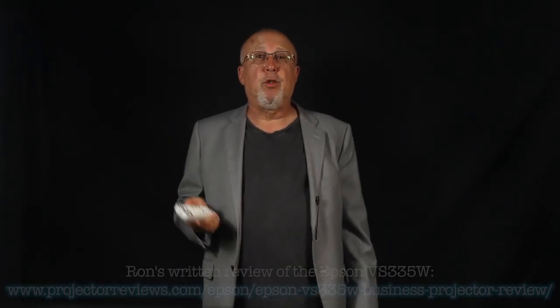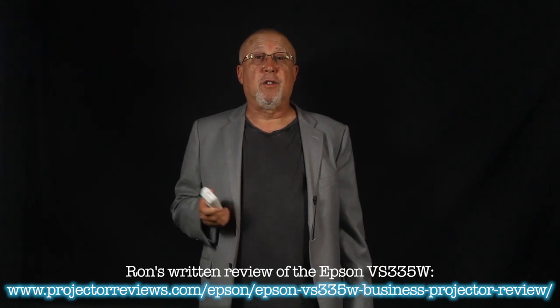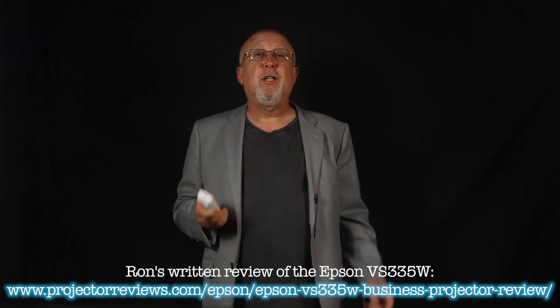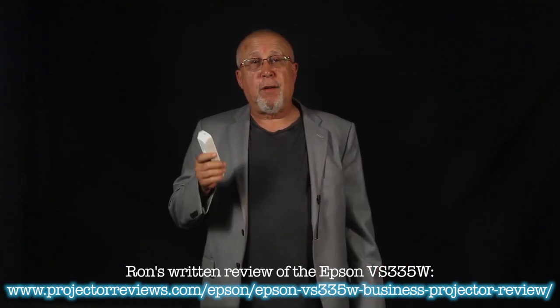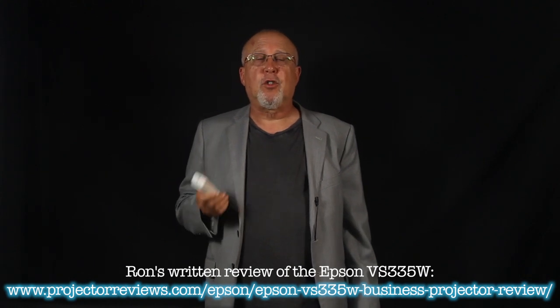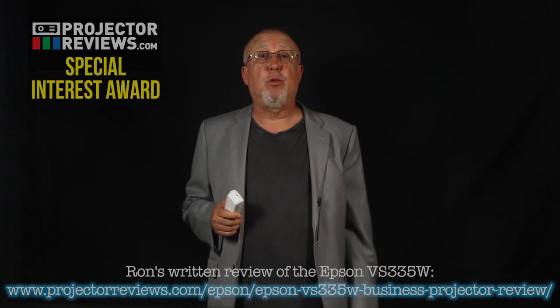This video is a summary of the in-depth review done by Ron. He's our most prolific reviewer of business and education projectors. Ron's an engineer by trade and tends to be a bit critical in his reviews. But after reviewing the VS-335W, he determined that it deserved one of our special interest awards. I have to agree.